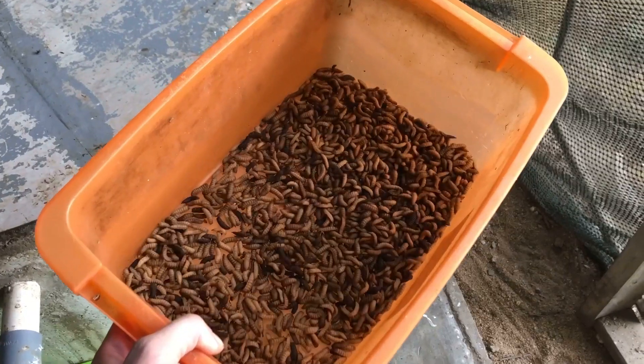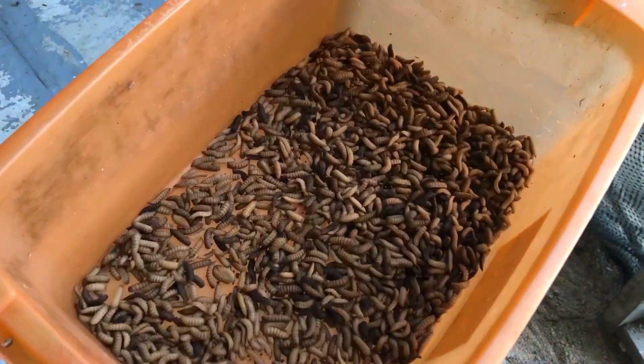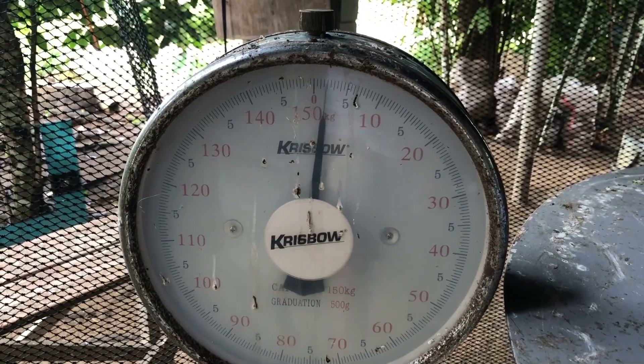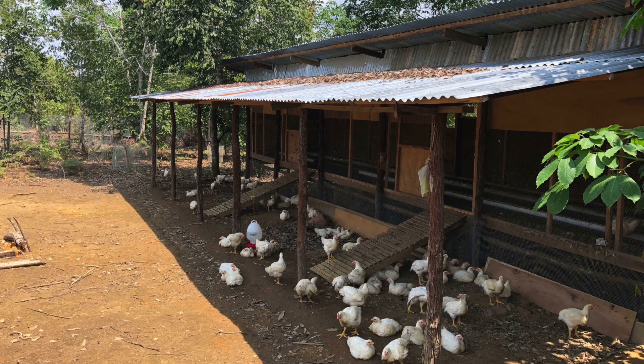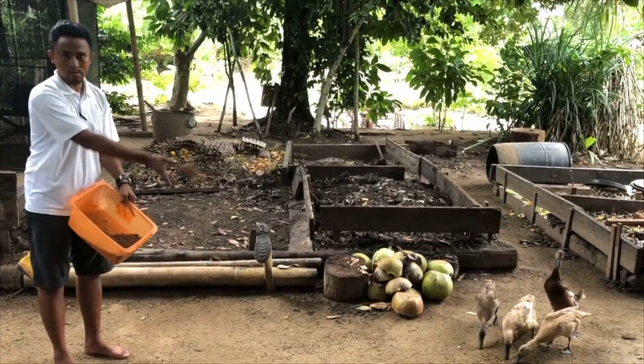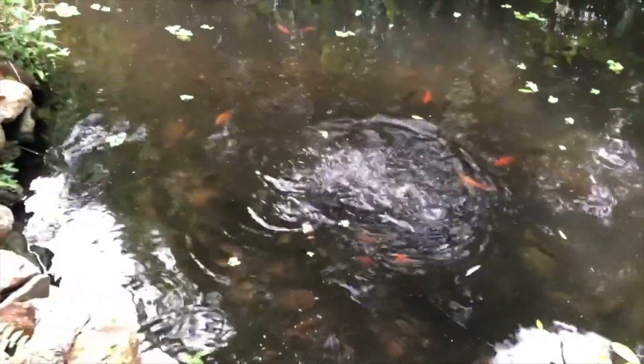On a typical week we can harvest one kilogram of black soldier fly larvae per biopod. On Chempedak that's four kilograms a week from our four pods. This then gets sent to our farm in Bintan to feed our egg-laying hens, our broilers, and sometimes our ducks and fish.